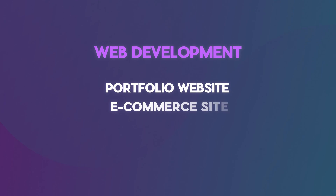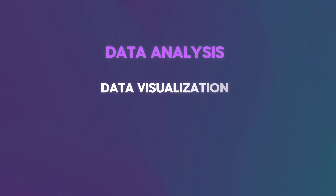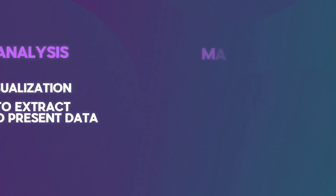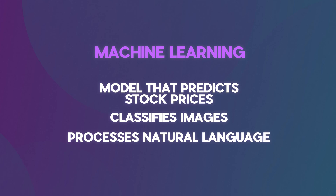Here are some ideas to get you started. For web development, you can build a personal portfolio site, an e-commerce website with a shopping cart feature, or a responsive web app that uses APIs to fetch data. For data analysis, you could do a data visualization project using data from Kaggle or other public APIs. For machine learning, you could make a simple ML model that predicts stock prices, classifies images, or processes natural language — all hosted on a web app interface.